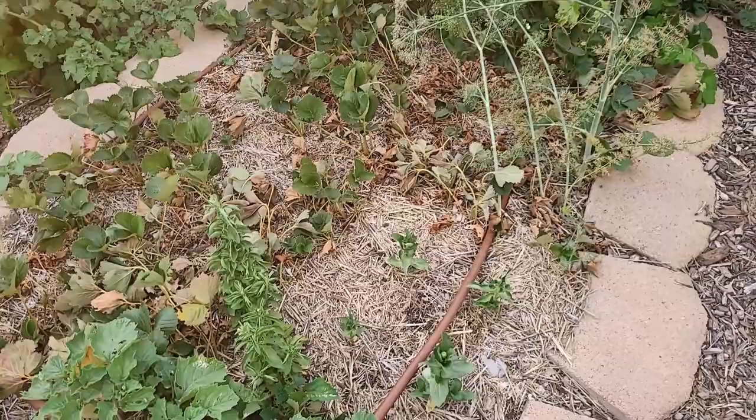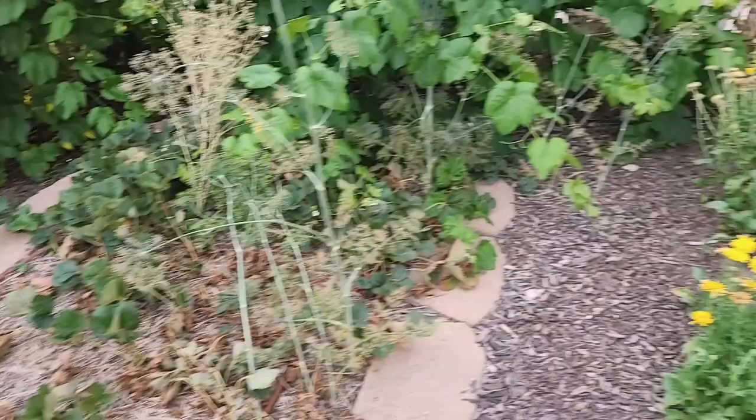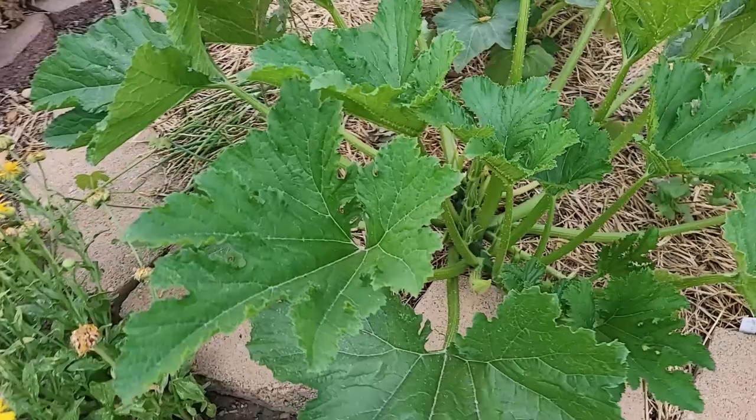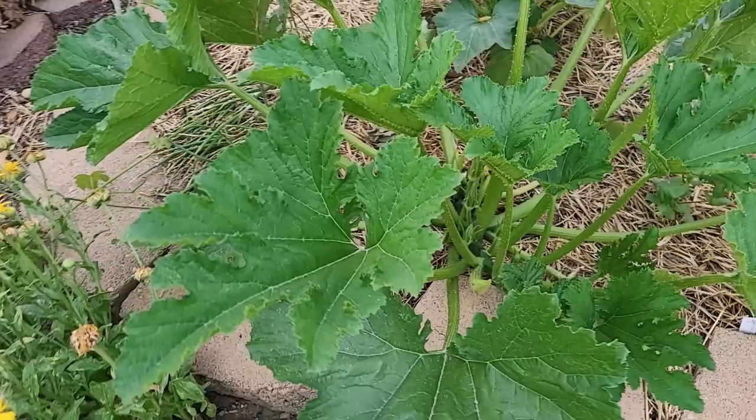This is a Costa Romanesco zucchini and I have to tell you this is one of my favorites. I actually have been eating some of them raw — they're so good, they're sweet, they're crunchy. They are starting to get squash bugs on them, so I do need to watch this really carefully. This is the only Costa Romanesco that I have. I thought I had more than one, but this is it.